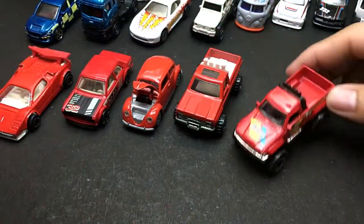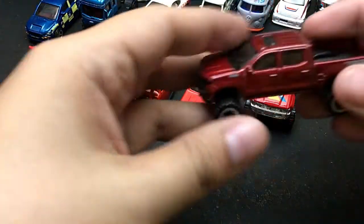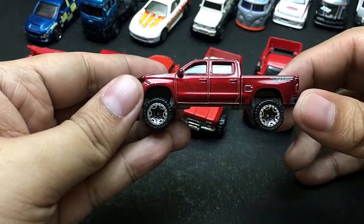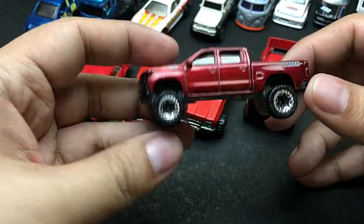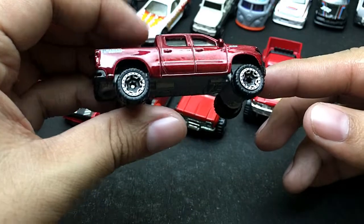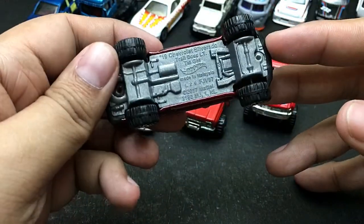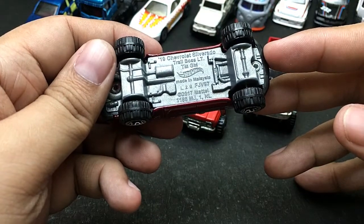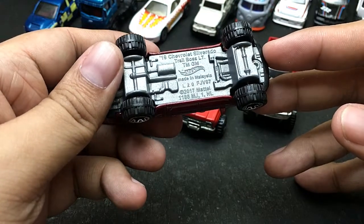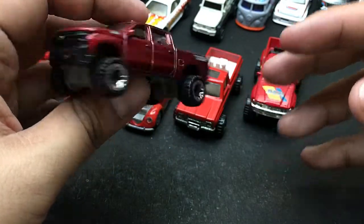The next car — I think you can guess from what this is. This was just recently released, I think that was last year, and this is from Hot Wheels. This is a 2019 Chevrolet Silverado Trail Boss LT from Hot Wheels. Really cool-looking car, I really love this one.